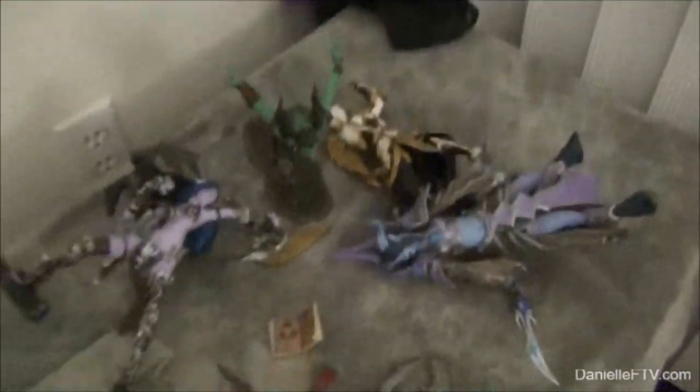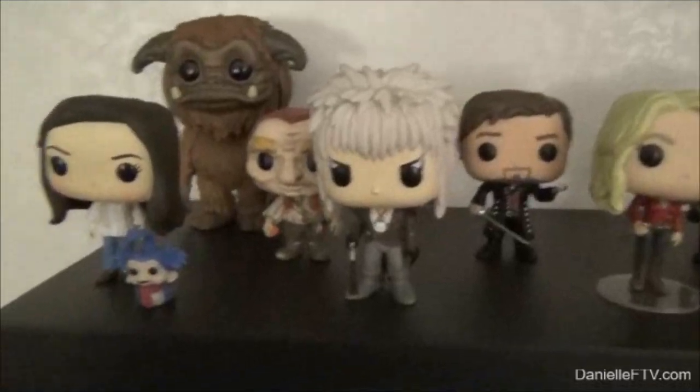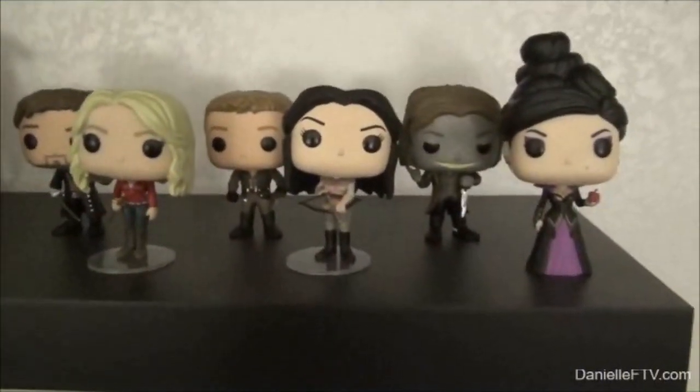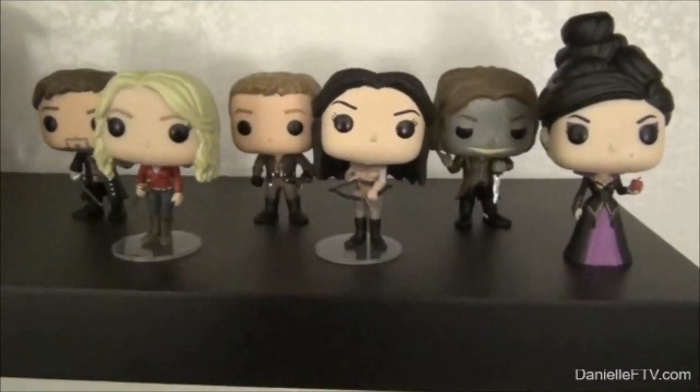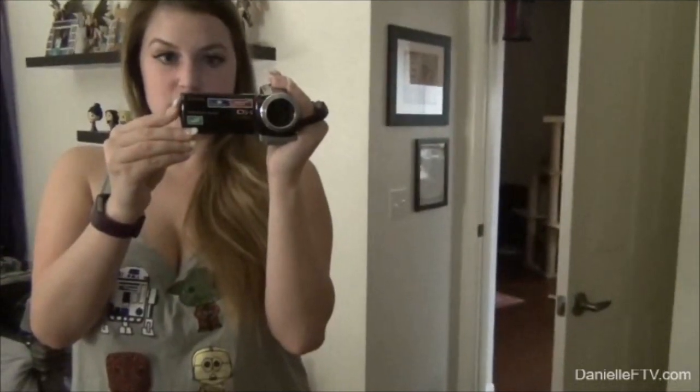I'm so excited to complete my collection! So here we have characters from the Labyrinth and Once Upon a Time. Super nerdy, right? Total nerdgasm — I love it though. It's all stuff that I enjoy.